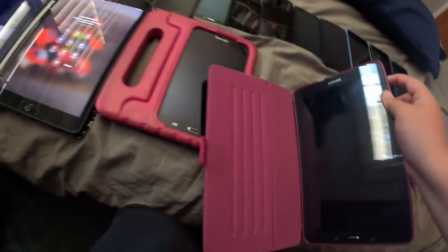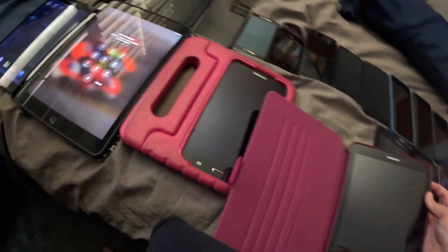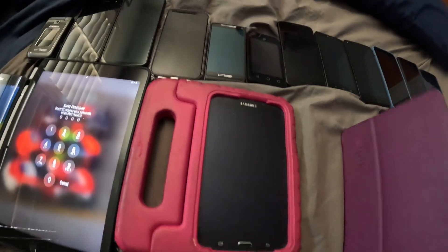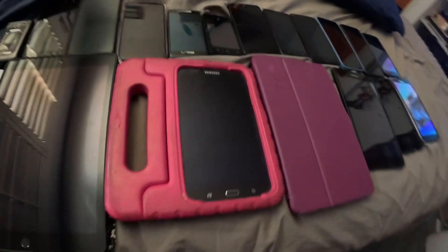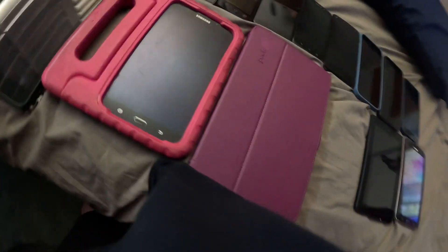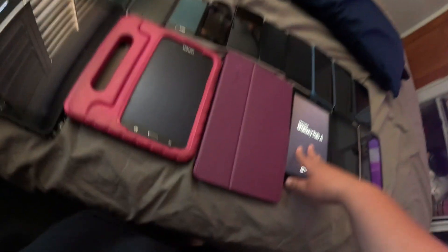Here is my mom's old tablet, the Samsung Galaxy Tab E — it works but it takes forever to charge. Here is the Samsung Galaxy Tab A — I'm not even going to turn it on, it's going to say 0%.